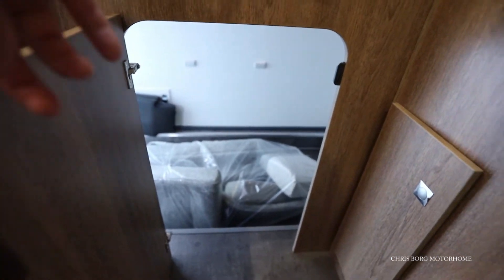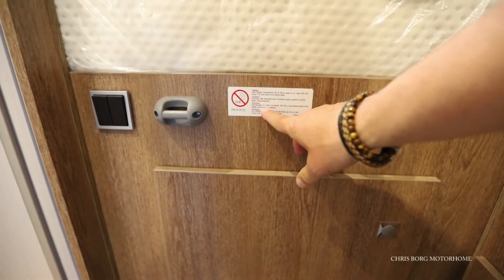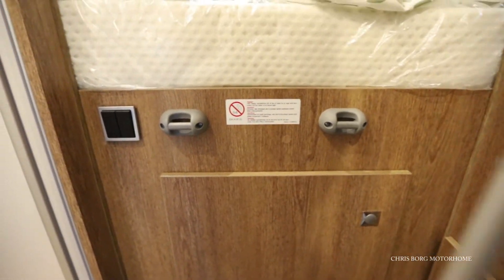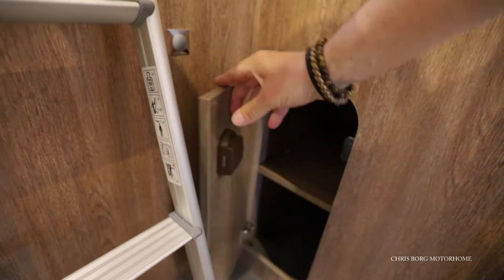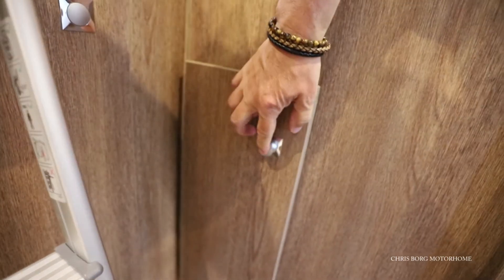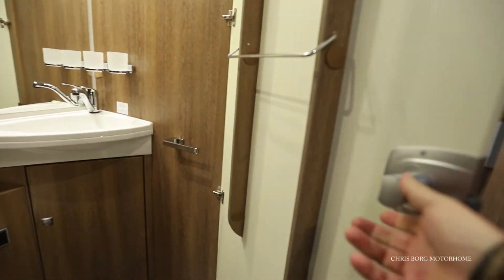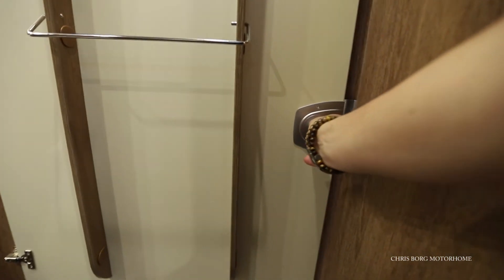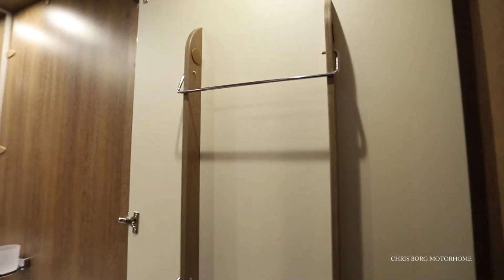You can open it up here and have access to the garage. There's also a sign that says you shouldn't have children under 6 years sleeping here as they can fall down. In here there's a little cabinet. You can close the door if you like, and there are also some rails here for towels or clothes.